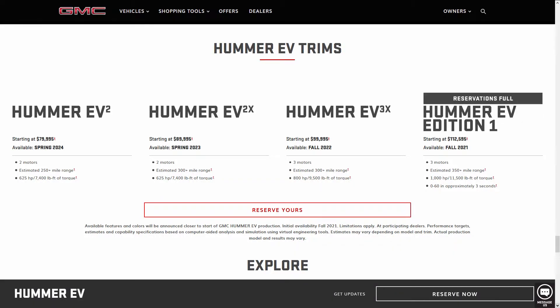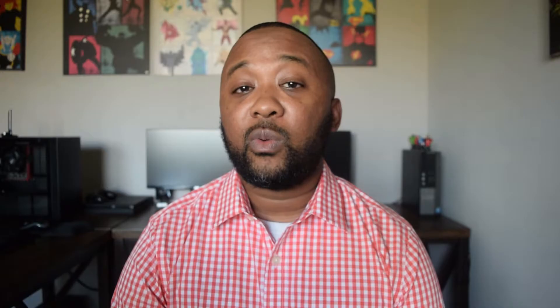The lowest-priced Hummer trim level starts at around $79,000. It has two motors and is expected to be released around spring of 2024. The highest-priced trim level starts at around $112,000, has three independent motors, and is expected to be released in fall of 2021.